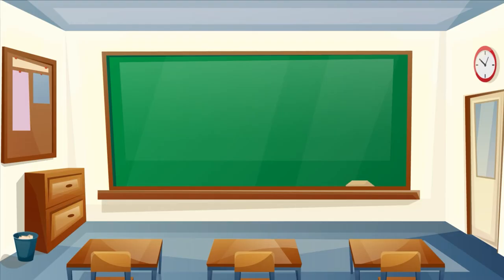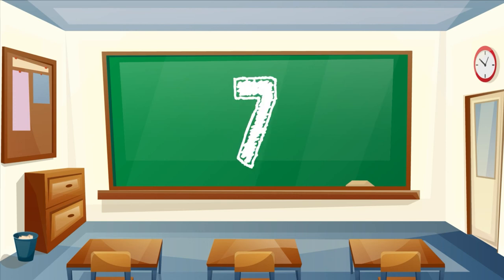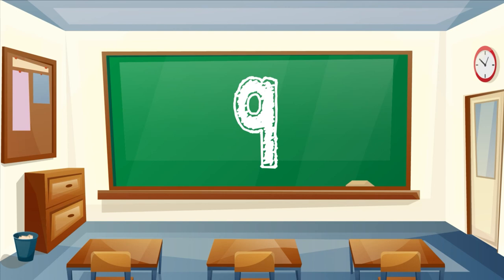Hey Sprouts! Let's count to 10. 1, 2, 3, 4, 5, 6, 7, 8, 9, 10.